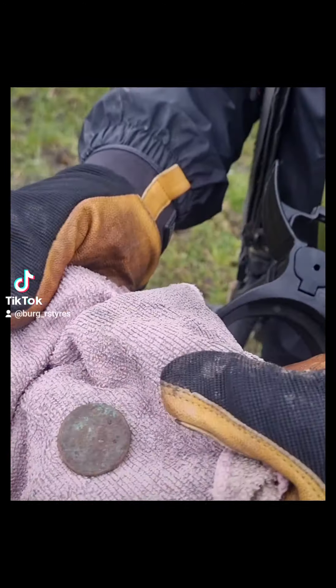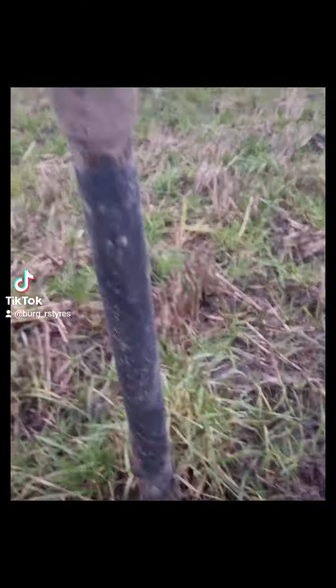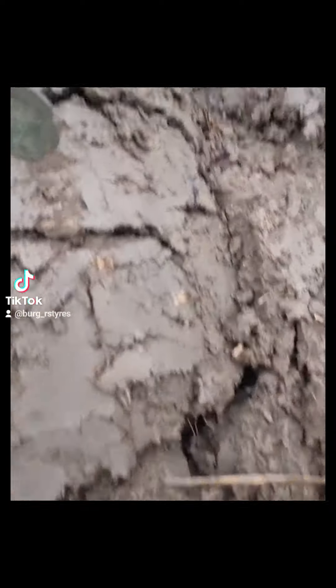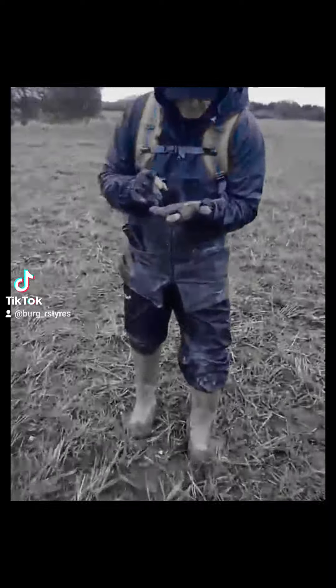I've just signed for him and I went, oh I've got one! First coin with Legend — look at that Brian.